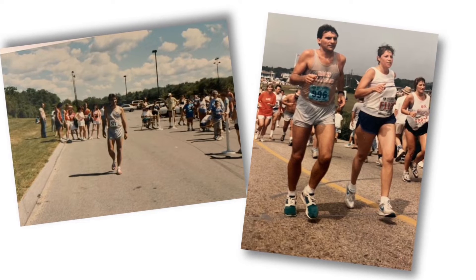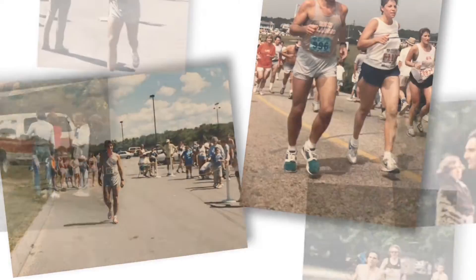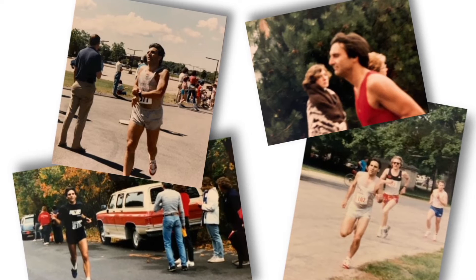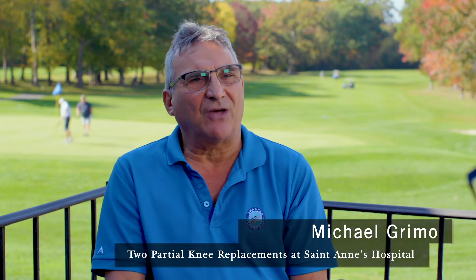I'm a former runner. I've been in marathons, road races, eventually deteriorating my knees. Before the surgeries I was going in and out of visits at the doctors and every once in a while they put in a cortisone shot that would get me through. Eventually the pain was at the point where I just couldn't do the shots any longer and that's when I decided to do the surgery at St. Ann's.